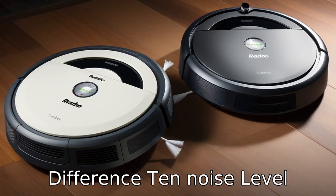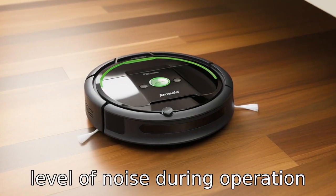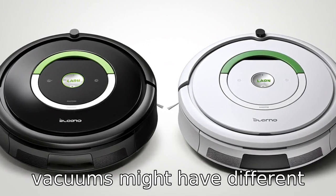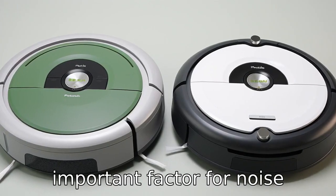Difference 10: Noise level. Operating noise levels are another point of variance. The Roomba 694 may produce a certain level of noise during operation that is characteristic of iRobot's products. Eufy's robotic vacuums might have different sound profiles, with some models advertised as particularly quiet, which might be an important factor for noise-sensitive users.